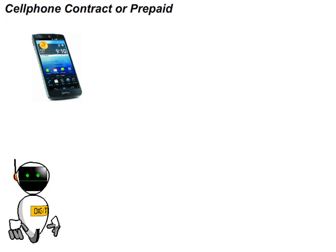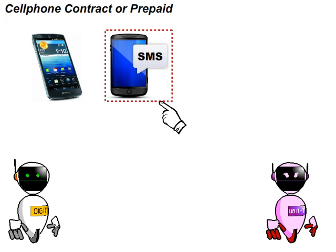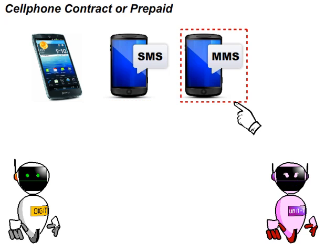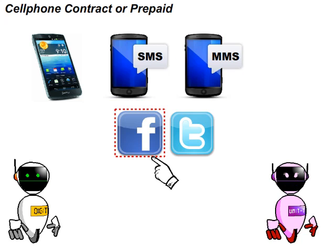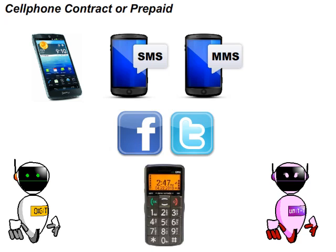Firstly, let us list the important functions Digit will need. He needs to SMS or send a lot of text messages. So he will need a cell phone with an SMS feature for sending text messages, an MMS feature for sending pictures, and a phone that supports social utilities like Facebook, Twitter and so on. Digit must buy a cell phone with wider buttons so it is easier to type SMS messages.